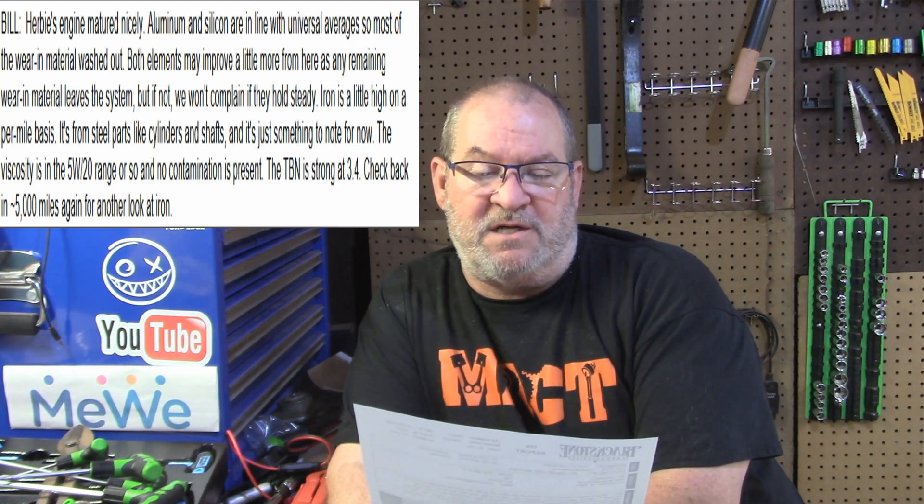As far as the oil testing goes, what Blackstone Lab wrote was: the engine has matured nicely. Aluminum and silicon are in line with universal averages, so most of the wear-in material has washed out. Both elements may improve a little more as any remaining wear-in metal leaves the system. The iron is a little high on a per-mile basis — from steel parts like cylinders and shafts — just something to note. The viscosity tested in the 5W20 range, which I find hard to believe because I didn't put 5W20 in. No contaminations present. Basically they said run it about 5,000 miles, so I'll run another 3,000.